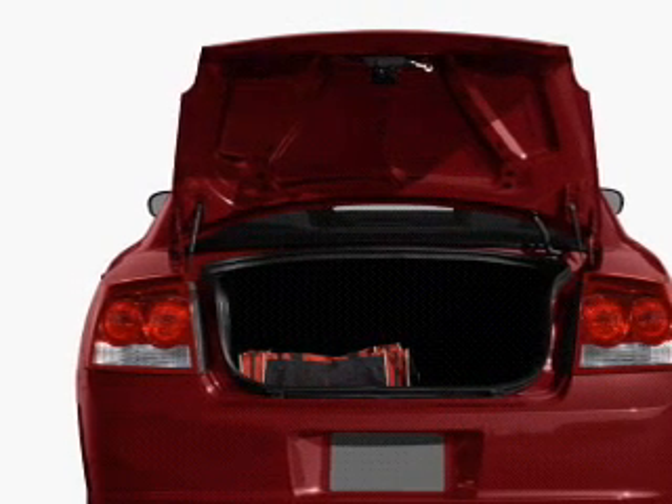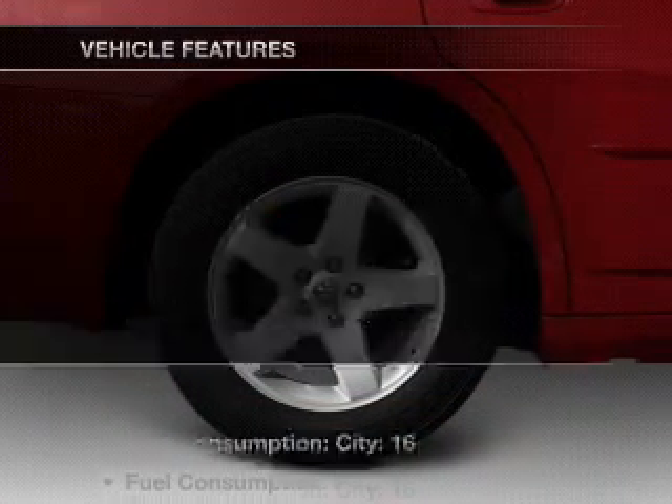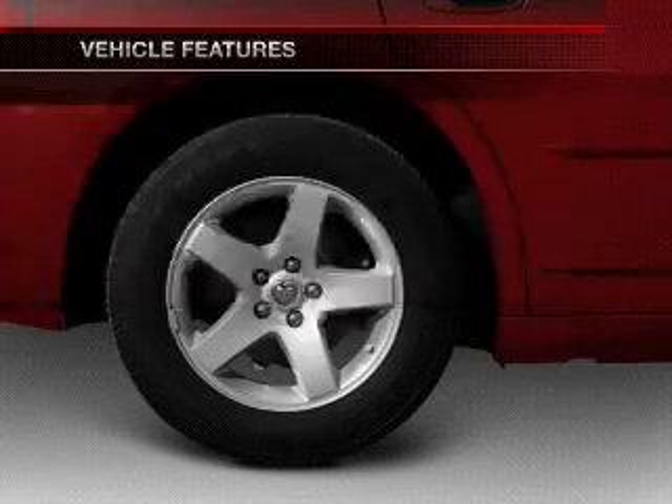Treat yourself to a premium sound system. You will appreciate the safety feature of anti-lock brakes. Plus, enjoy these notable features that are included in this vehicle.